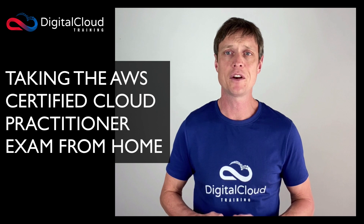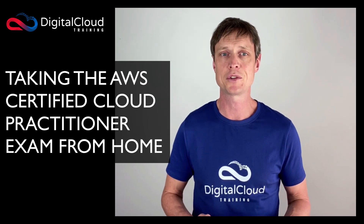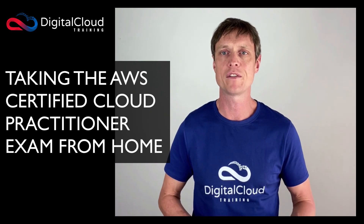If you're planning on taking the AWS Certified Cloud Practitioner exam, I do highly recommend choosing this option, as long as you have the right setup at your home or office.